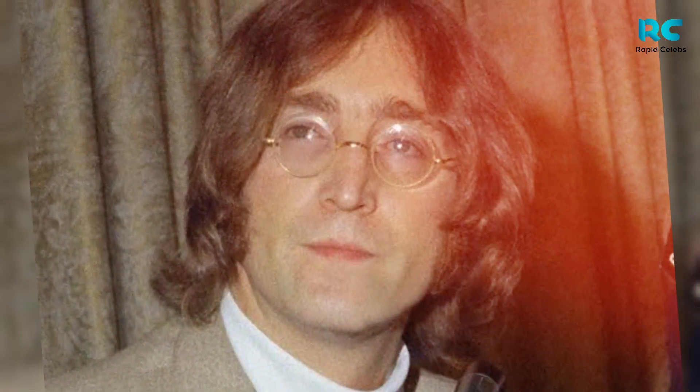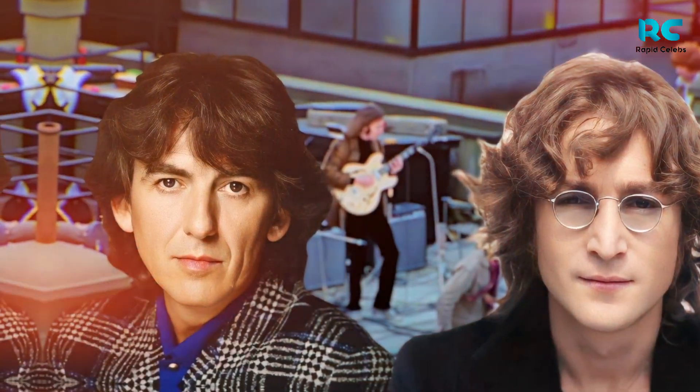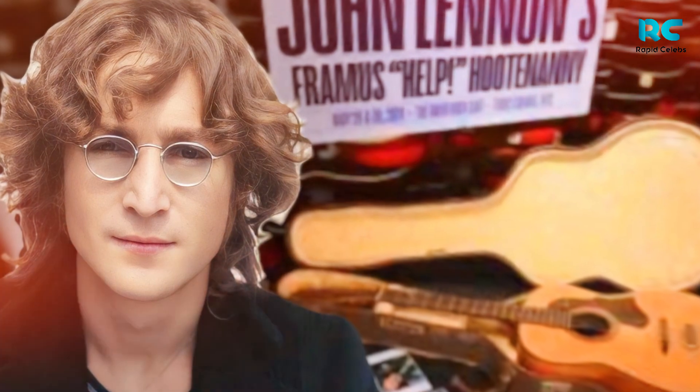Producer George Martin's handwritten notes show that Lennon and Harrison used it when recording "You've Got to Hide Your Love Away," and it was played on the songs "It's Only Love," "I've Just Seen a Face," and "Girls."